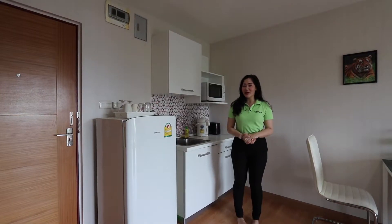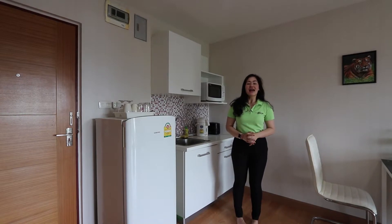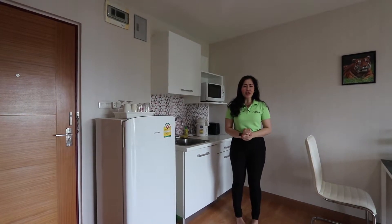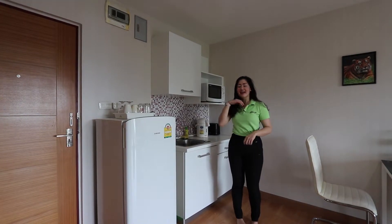Hello everyone, it's Gonna from Perfect Homes and today I'm here at Casa Condo in Changpeak. This condo has 41 square meters with one bathroom and one bedroom. Let's go and check it out.